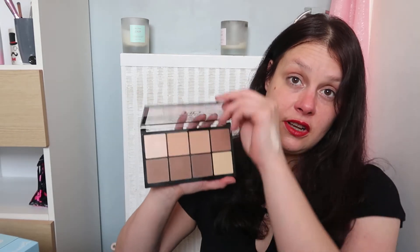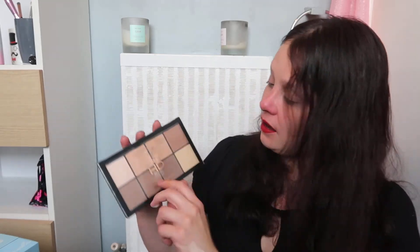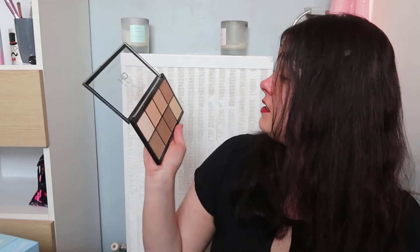Moving on to a contour palette I'm completely in love with. For £8 I love this palette — it's stunning. They also sell a light version; I think this is the medium one. The under-eye brightener shade is stunning — look at the pigment. Just in general: buttery, pigmented, really really stunning palette. For £8 you cannot complain.